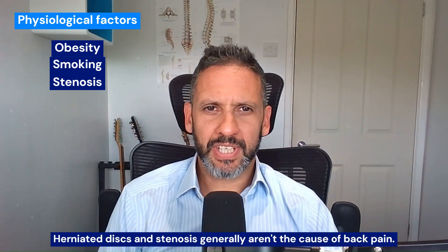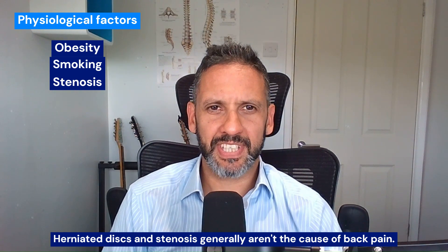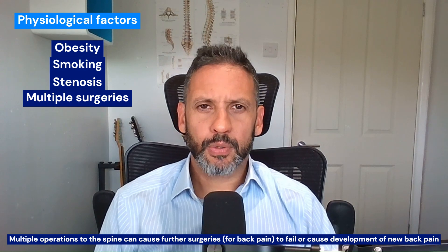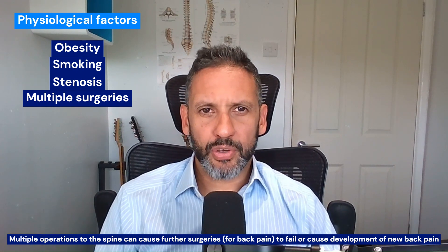The presence of stenosis — narrowing of the spinal canal where the nerves run through — or a disc herniation makes failed back surgery syndrome more likely. That's actually because slipped discs or herniated discs themselves aren't really solely the cause of back pain. So fusing someone purely because they've got a dark disc is very unlikely to alleviate their back pain, unless there are exceptional circumstances. And likewise, stenosis — the narrowing of the spine and compression of nerves within the spinal canal — the surgery for that is predominantly to treat leg symptoms rather than back pain itself. Previous surgery to the spine and multiple operations also make further surgery to treat back pain alone more likely to fail, or even lead to the development of new back pain that gets worse.